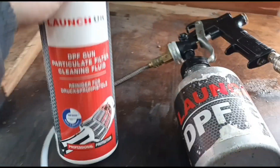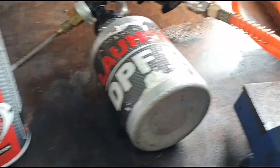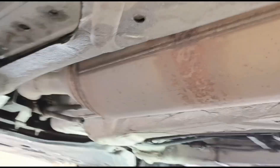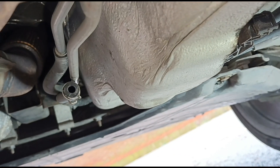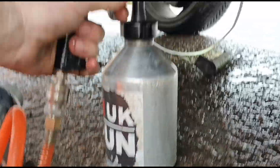I've got the cleaning fluid here set up — this is the DPF cleaning fluid from Launch UK with the Launch UK gun. We're going to connect that up to our compressor on the airline. Put it under the car — the DPF is right there. We've just got the holes disconnected at the front. There's a metal pipe that inserts into the centre of the DPF and runs down there, and you disconnect the pressure hoses from it. Now we can just get the fluid squeezed in.